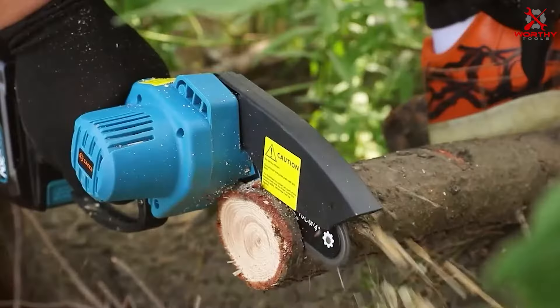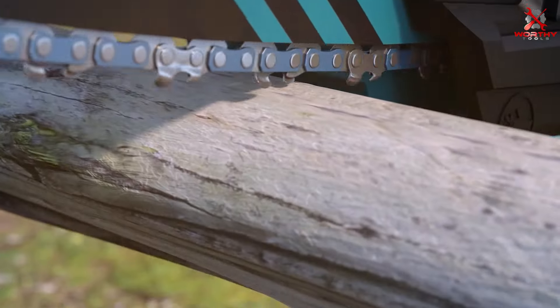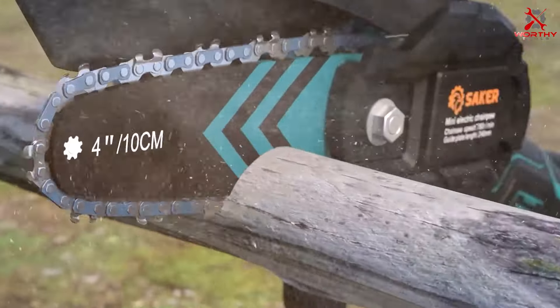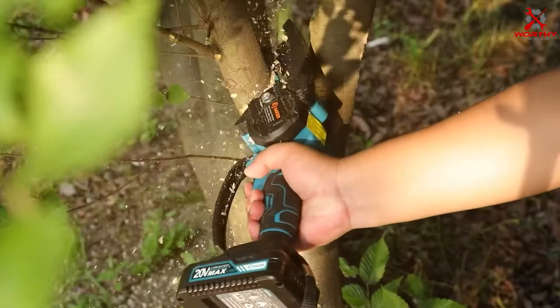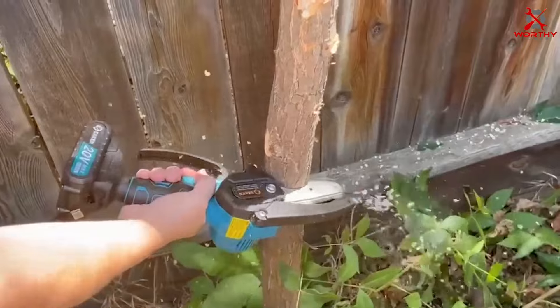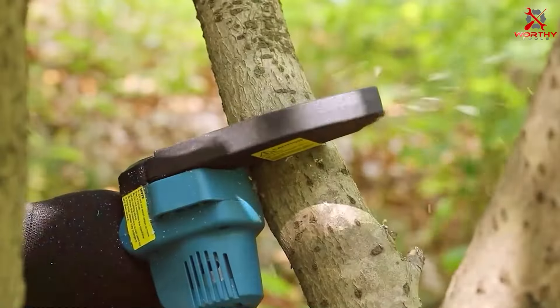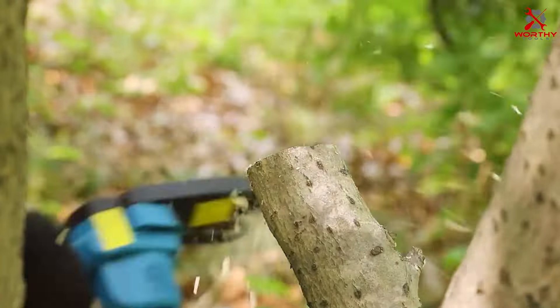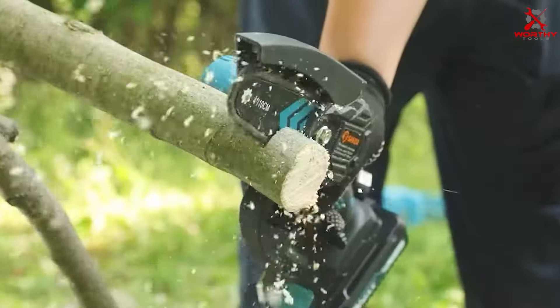Our first contender in the lineup is the Seiko Mini Chainsaw. This pint-sized powerhouse packs a punch when it comes to performance. The Seiko Mini Chainsaw's design is sleek and ergonomic, ensuring a comfortable grip while handling. It's incredibly portable, making it ideal for both indoor and outdoor use.